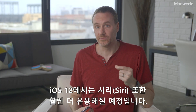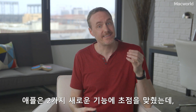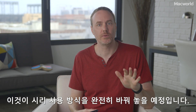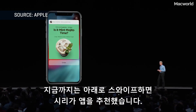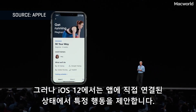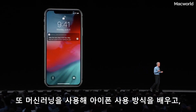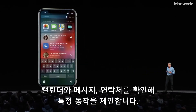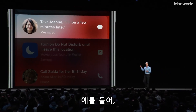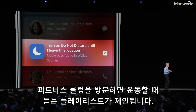Siri is getting a lot more useful in iOS 12 too. It's not necessarily going to start giving you better answers for your random questions. Instead, Apple's focusing on two other big new features that will totally change the way we use Siri. Siri Suggestions used to just recommend apps when you swipe down, but now it can hook directly into apps to link to specific actions, and it uses machine learning to learn how you use your phone and check your calendar, messages, and contacts to give you specific suggestions — like a link to call or text your friend on their birthday, or to play your workout playlist when you go to the gym.